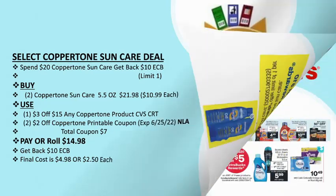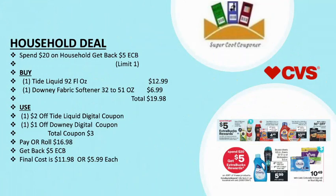My next deal is a household deal: spend $20 and get back $5 ECB. Limit up to one time. Grab one Tide liquid 92 fl oz ($12.99) and one Downy fabric softener 32-to-50 fl oz ($6.99). Total: $19.98. Use one $2 off Tide liquid digital coupon and one $1 off Downy digital coupon. Total coupons: $3. Pay or roll $16.98, get back $5 ECB — final cost is only $11.98, or $5.99 each.